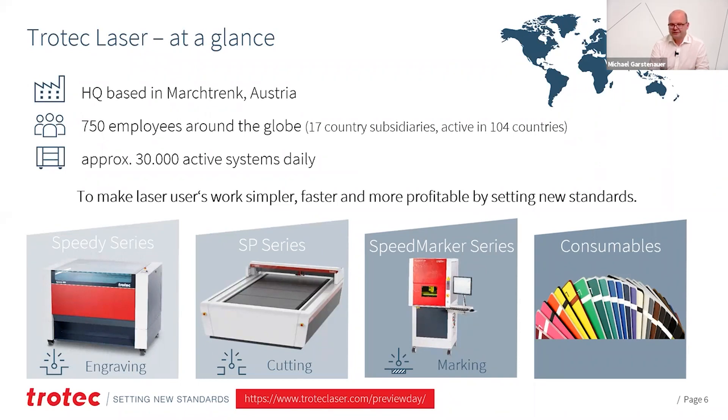Our slogan and motivation is to make your work simpler, faster, and more profitable by setting new standards. Our products are, on the one hand, engraving machines — the Speedy series — and on the other hand, machines for cutting large format — the SP series — and the Speedmarker series for marking of different workpieces. This is accompanied by consumables for all kinds of applications.